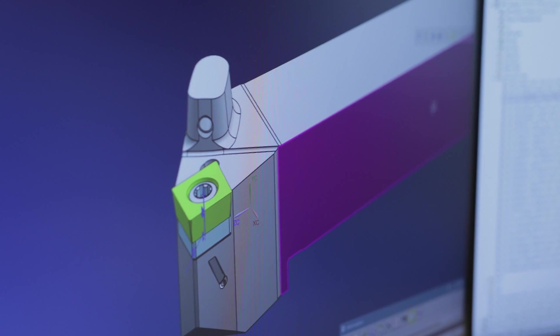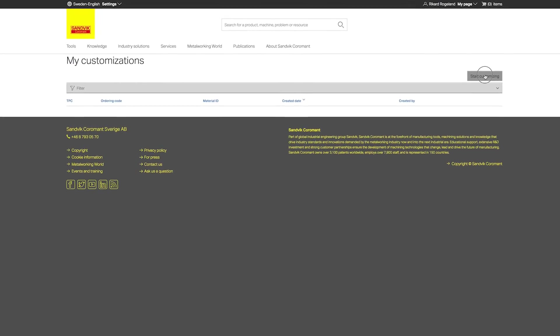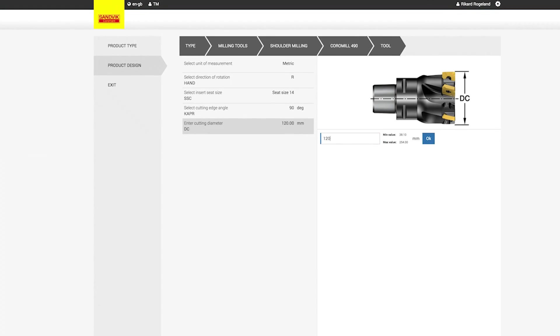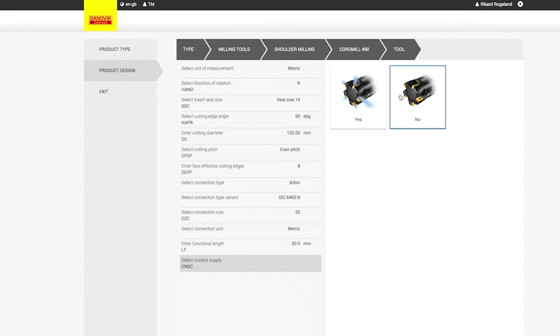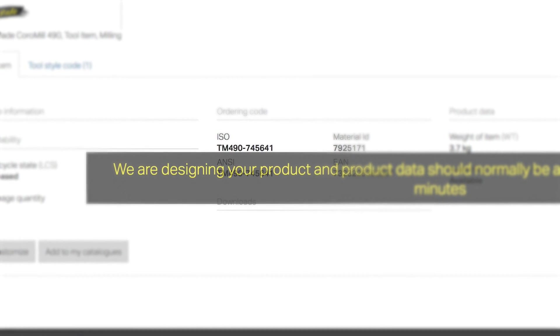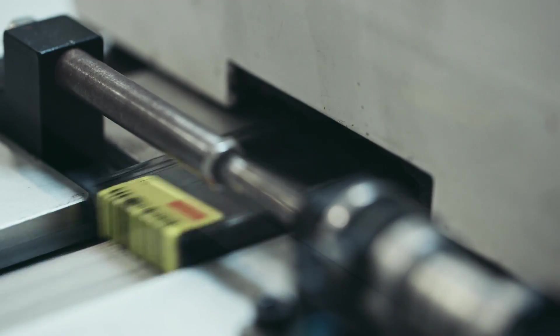Because of the design automation, we can also offer what we call tailor-made products, which are products that are similar to standard articles but not identical. When the customer places an order, the same system will kick in again. This time it will create everything that we need for production, which includes drawings and machining programs. It will decide what materials are needed and it will set the final delivery time.